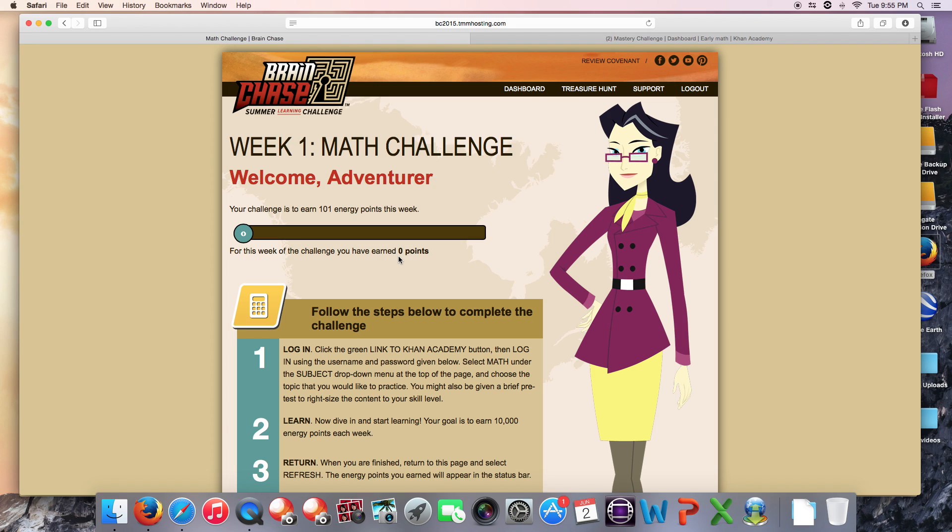Why didn't this show up? Well, because Khan Academy awards energy points for completing the warm-up exercise, but these warm-up points aren't passed along to a student's coach. So in other words, Brain Chase will not see them. But don't worry — after you complete the warm-up, Brain Chase will recognize every point that you earn.